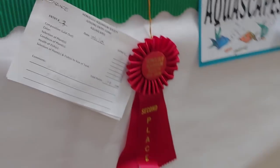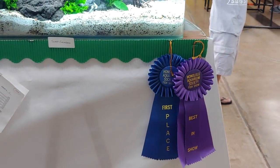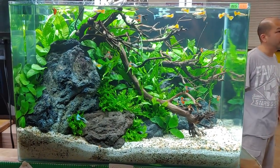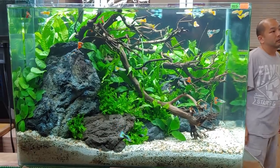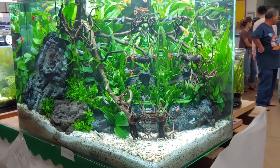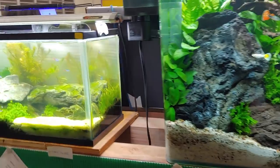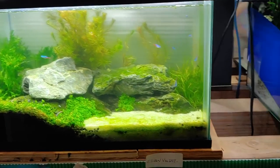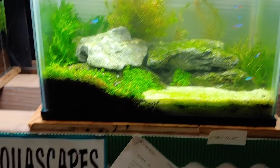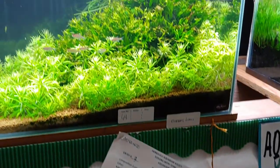Let's get right into it. Right off the bat when you walk in the door, you see this beautiful tank that won first place best in show for the aquascaping category — a very nice tank with a bunch of mixed fancy guppies, nice rock scape, and nice wood. This is another aquascaping entry; this one had a bit of an algae problem, especially on the sand, but not bad. This one won second place.